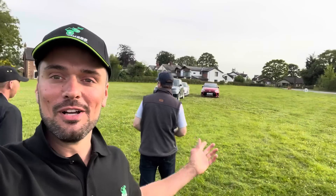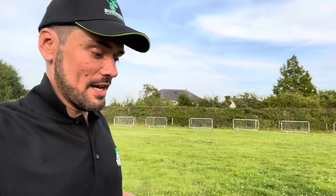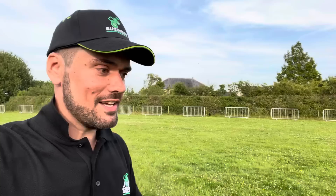We are back here tomorrow. We are the last cars in the car park. We're going to go and get something to eat and maybe have a few beers tonight. Catch you all tomorrow. If you've liked today's video, please remember to press the like button and subscribe if you haven't already.